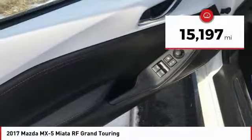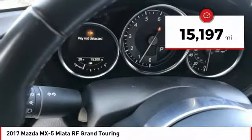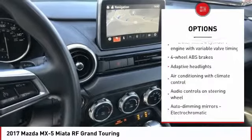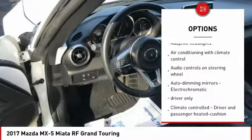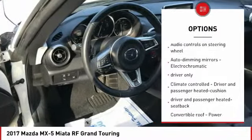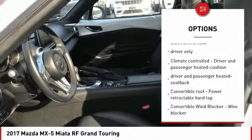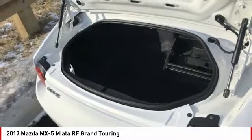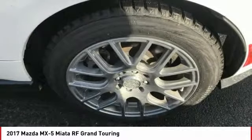This vehicle has less than 20,000 miles. Here are some of this vehicle's great options: cruise control, remote power door locks, power windows, heated driver's seat, leather seats, daytime running lights, tachometer, speed proportional power steering, and tilt steering wheel.